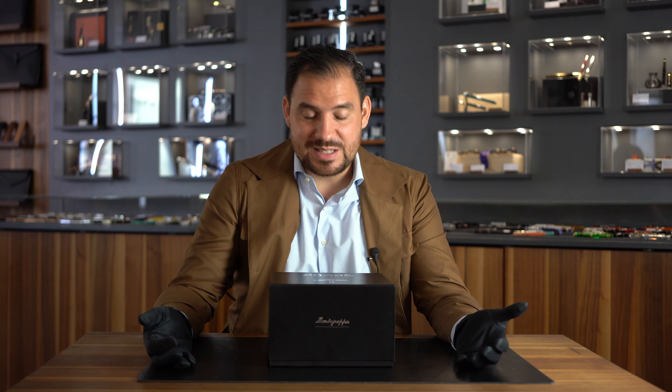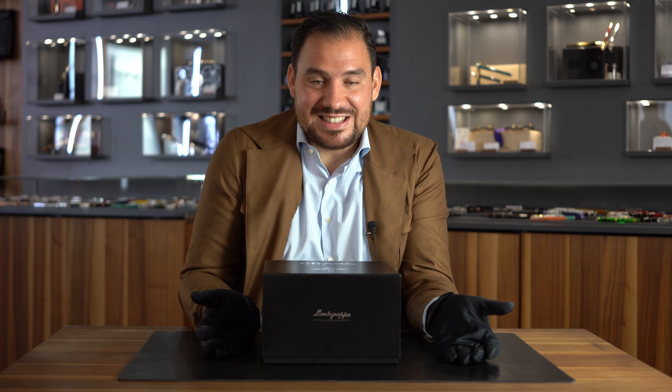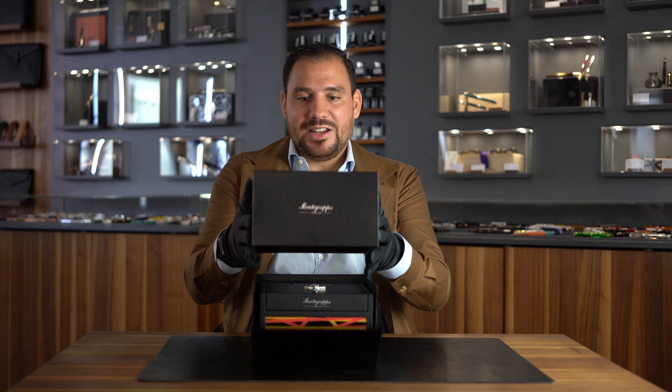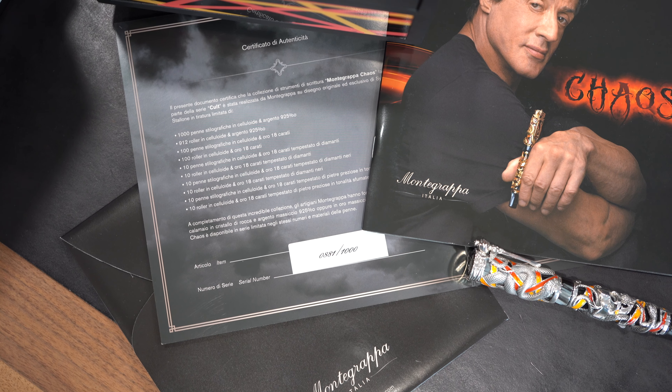Hey good fellas, I have something beautiful to show. I have a special connection to this pen because when it was launched I was amazed by it and we sold a lot of these. It was like 10 years I didn't see this pen, so here it is again at Style of Tube — it's sold already but I have another two incoming. I'm talking about the Monte Grappa Chaos, a limited edition of 1000 pieces, absolutely sold out, made together with Sylvester Stallone. The design was made by Sylvester Stallone together with Monte Grappa. Let's unbox it and discover it.